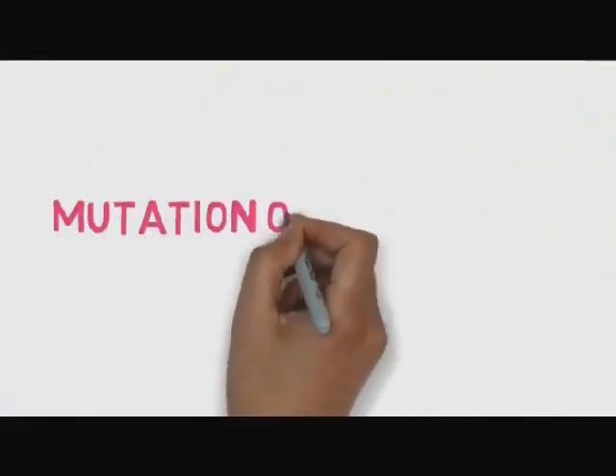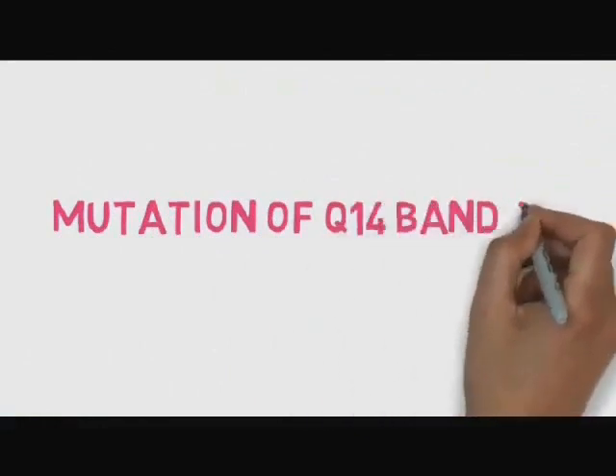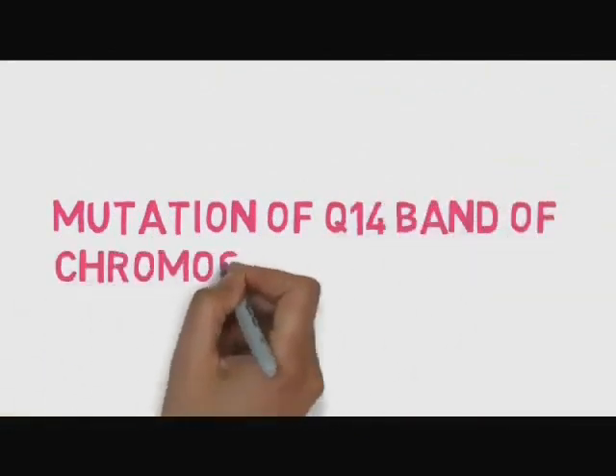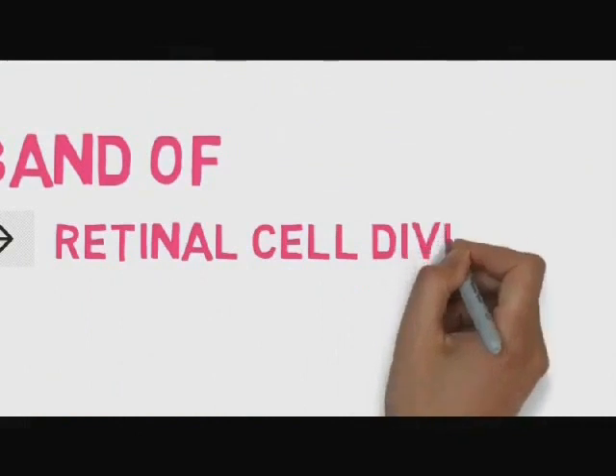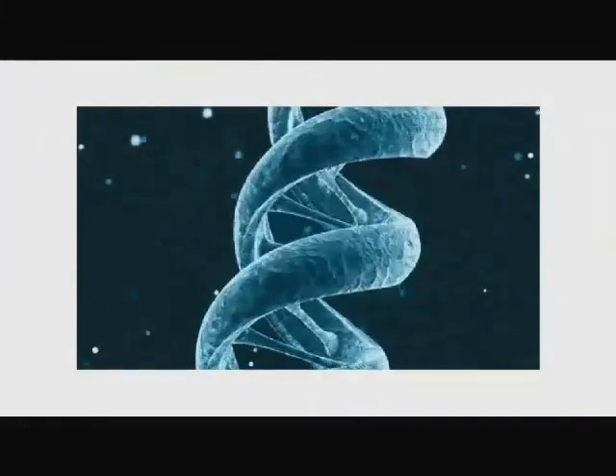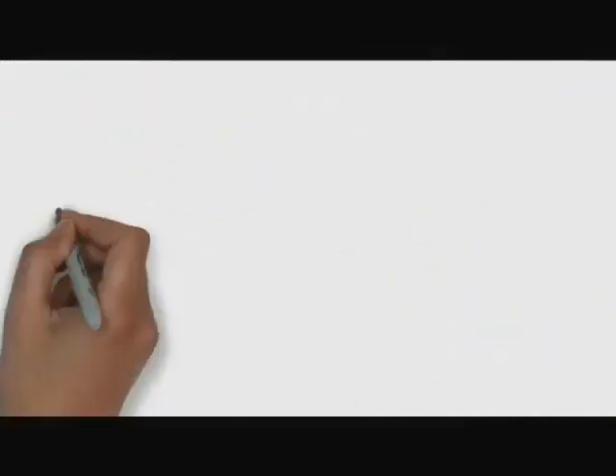It is caused by mutation of the Q14 band of chromosome 13, which is responsible for retinal cell debilence. Rapid abnormal mutation of the Q14 band causes the cell to make a tumour.